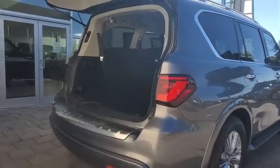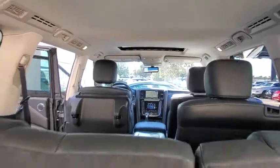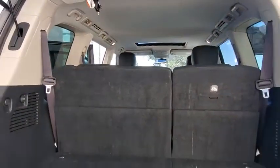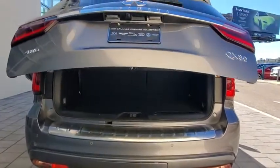Back-up camera, power passenger seat, steering wheel audio controls, traction control, stability control, keyless entry, remote engine start, lane departure warning, navigation system, power liftgate.